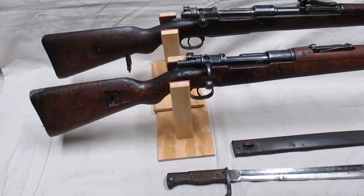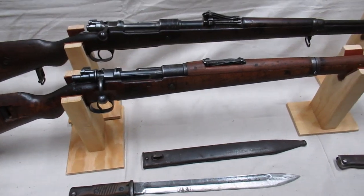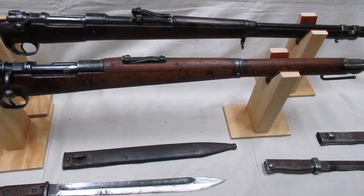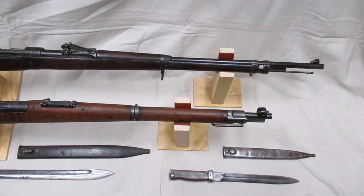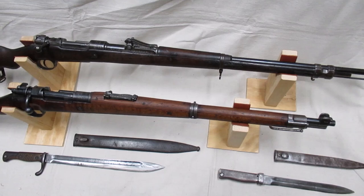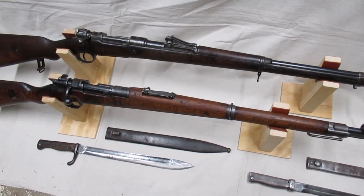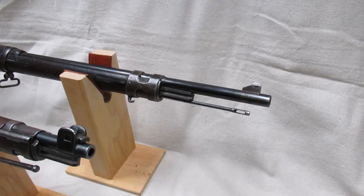The Mauser 98 was the main arm of the Imperial German Army in World War One, but there's more to the Kar 98az than just a shortened Gewehr 98. The Gewehr 98 is a similar size to other rifles of the era at 49 inches long. The Kar 98az is more of a short rifle than a true carbine, with a length of 43 inches.